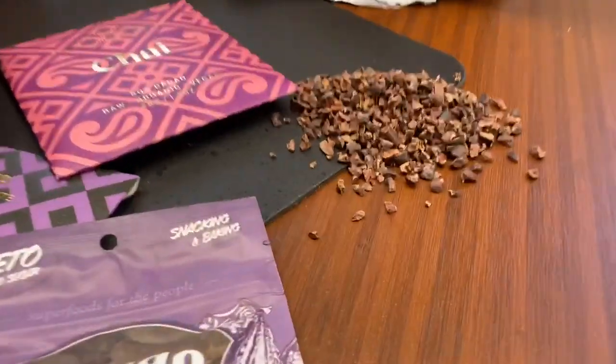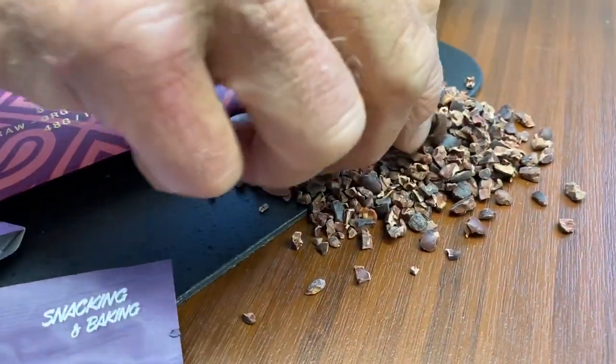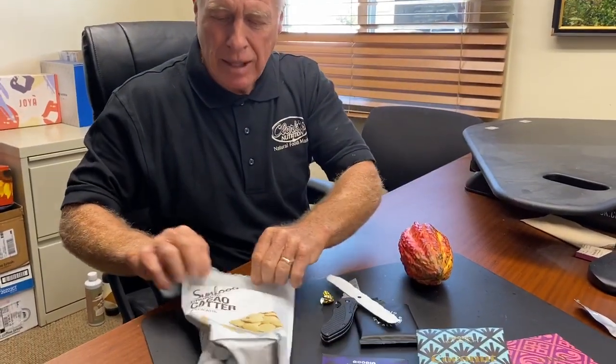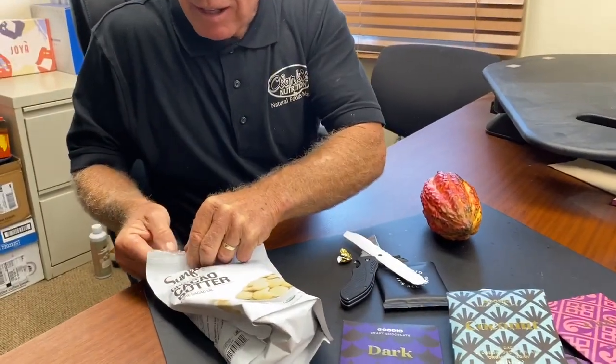Here are the cacao beans — they've been harvested. Typically they just take these and cut them into pieces when they're ripe. From that, they do a couple things: they heat it up and can pull out a fat called cacao butter.